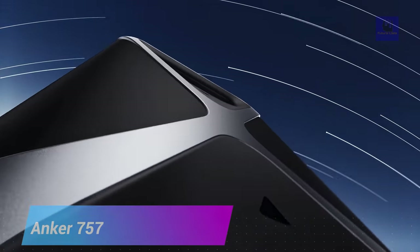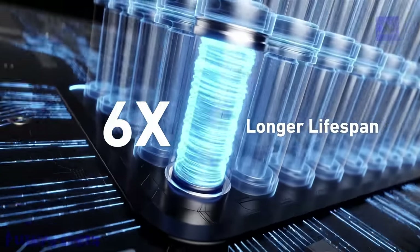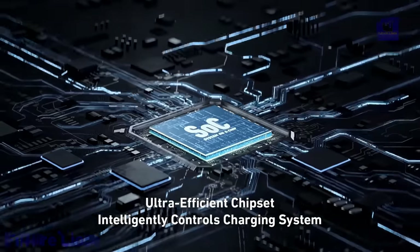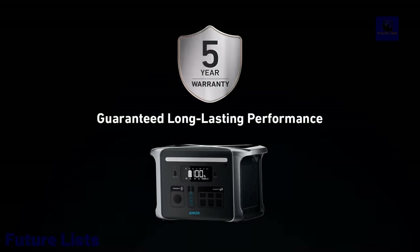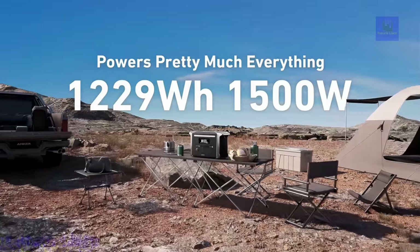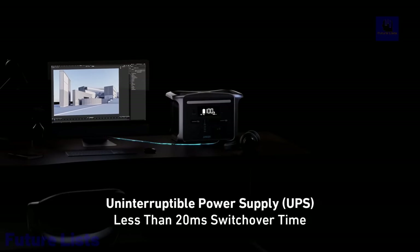Introducing the Anker 757, the ultimate portable power station. With its massive 1,220 watt-hours capacity and fast-charging capabilities, it is the perfect solution for powering all of your electronics and appliances. Charge all your devices at once with its various ports including USB-A, USB-C, AC outlets, and solar. Its robust design and built-in handle make it incredibly portable. An advanced battery management system ensures safe and efficient power delivery, and a built-in LCD screen gives you real-time battery-level information.